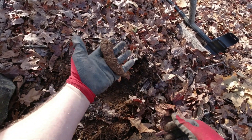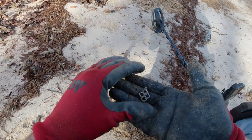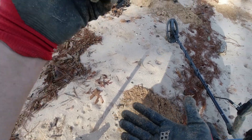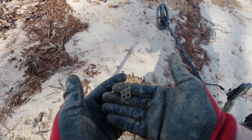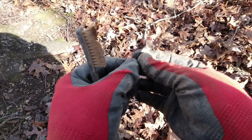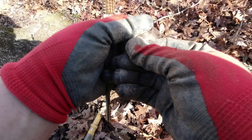I now have a 1966 penny in my possession, plus a razor blade. I found a piece of iron — it's almost like a tooth off of some kind of farm equipment. It was going off good on the detector. I don't know what that is — anybody recognize that? I just can't place it.